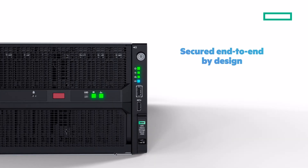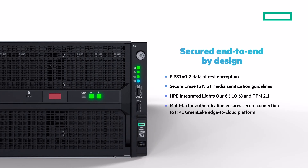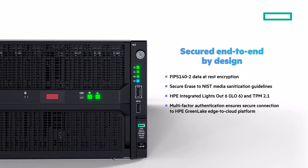The zero-trust security approach begins with a unique, immutable digital signature for each HPE Electra Storage Server 4140 and extends all the way from silicon to software and factory to cloud.